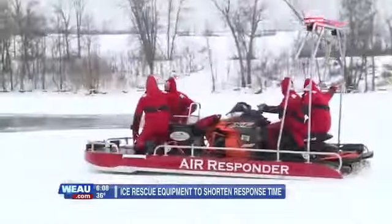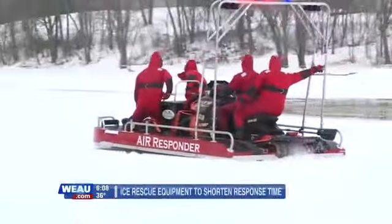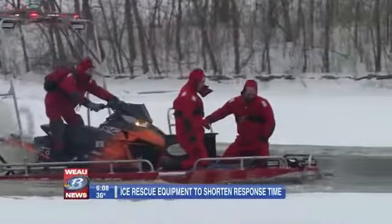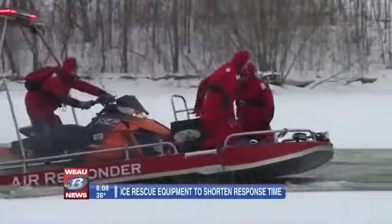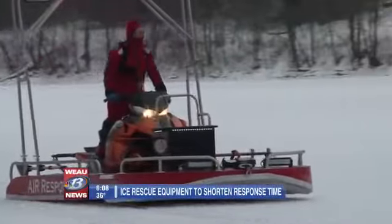Local rescue crews were given the opportunity to test out the $55,000 craft for themselves. If you didn't have a piece of equipment like this, you're forced to walk out being tethered to another rescuer that's on shore. It eliminates another rescuer.